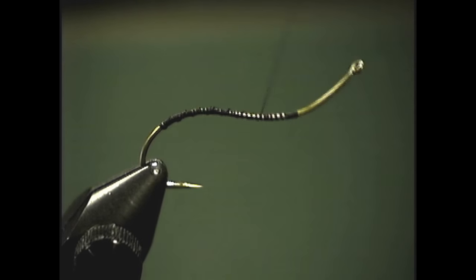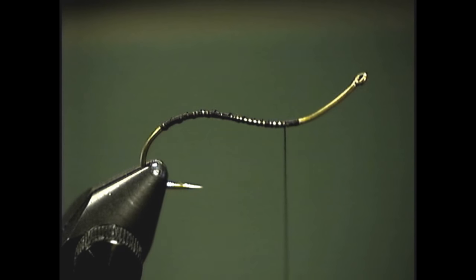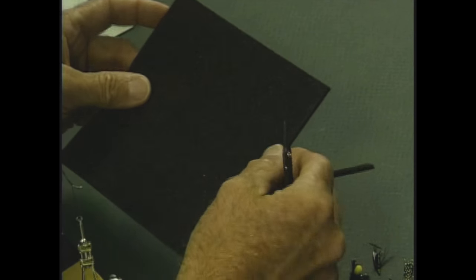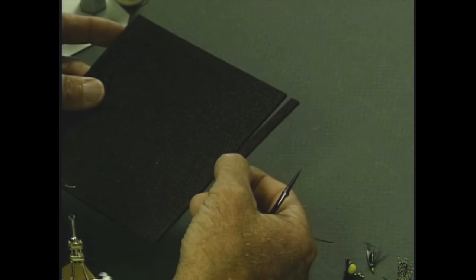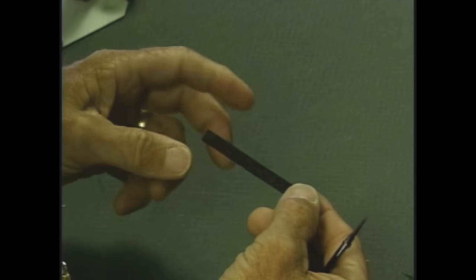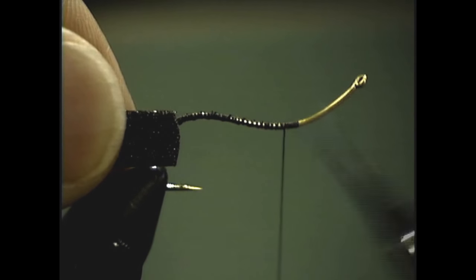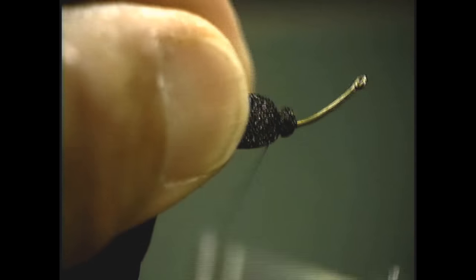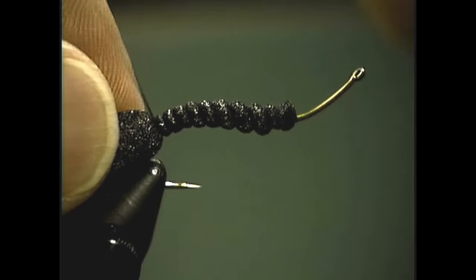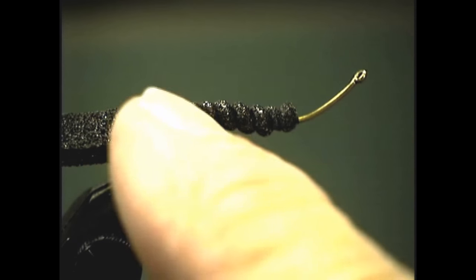I'm going to tie the foam in starting at this point right here — I'm tying a foam body in. The foam I use is the usual closed-cell foam, 1/8 inch thickness. Buy it in sheets at your local fly shop. I'm going to cut a fairly good-sized piece, about 1/4 inch in width — just take a straight edge, lay it on the foam, slide your razor blade along the straight edge, and cut out a piece of body foam. I tie it in up front rather than at the back to avoid a big bulge, giving a nice even underbody. I simply tie the foam in all the way to the rear where I'm going to end the body, so I get a nice even layer of underbody material instead of a big lump at the back.